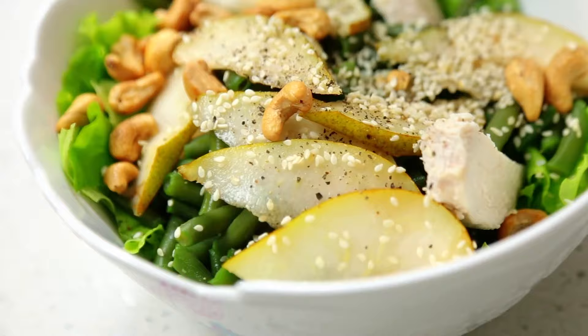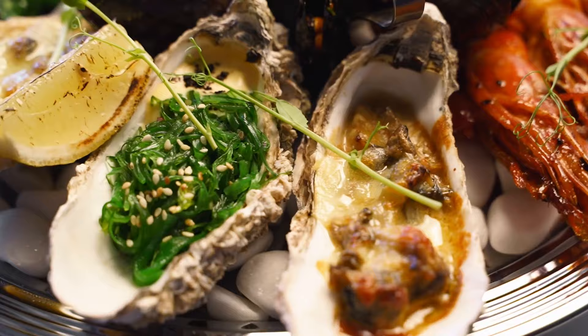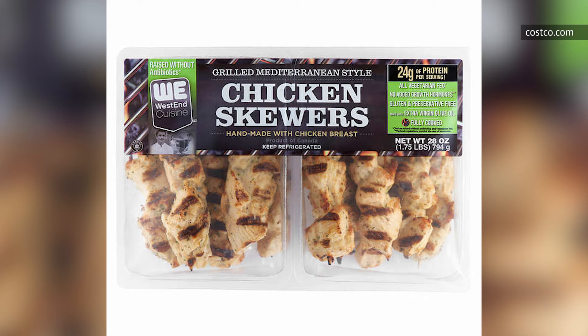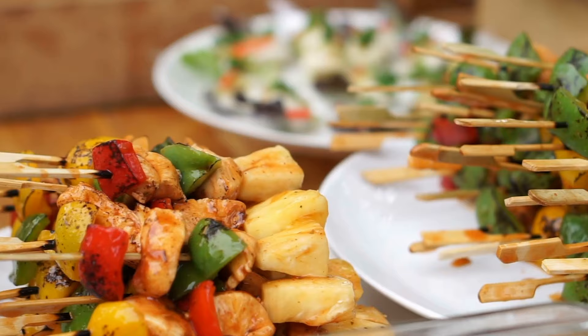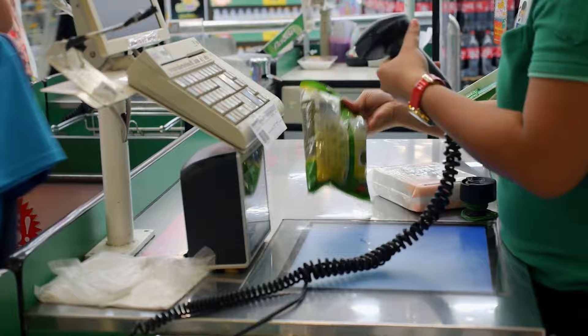When you think of something made Mediterranean-style, you expect it to pack a lot of deep, robust flavors, like a burst of lemon or parsley and cumin and black pepper. Well, don't let yourself be led down a path of disappointment with Costco's West End Cuisine Mediterranean-style grilled chicken skewers, because it's definitely easy to read the words "Mediterranean-style" and get excited. While some Costco shoppers applauded the convenience of the product, we found the lack of Mediterranean flavors frustrating. When you're standing in line at Costco ready to check out, you picture biting into a succulent skewer of chicken erupting with a potpourri of tastes — but that's exactly what you don't get.